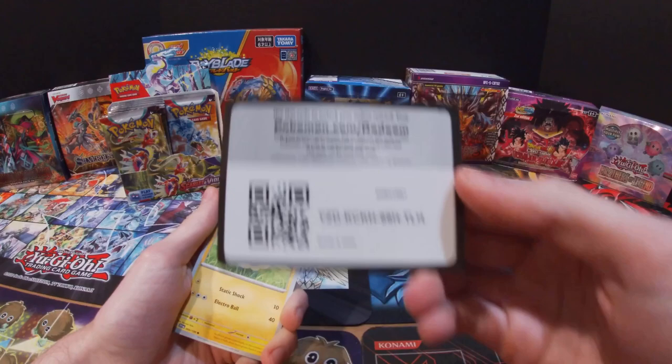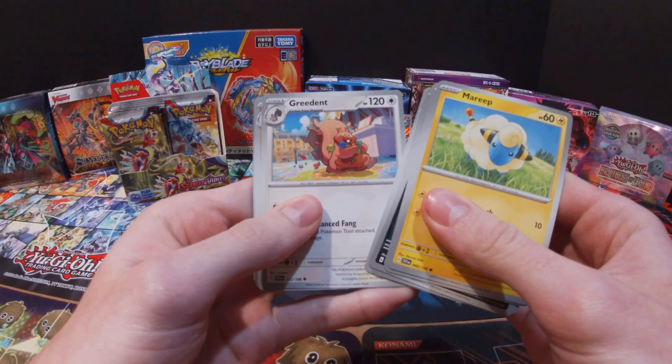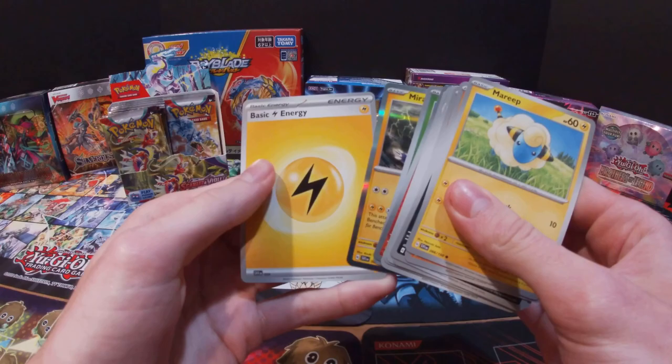There's the code card — kind of forgot about it for a moment. Got a Mareep, Silicobra, Bisharp, Riolu, Kilowattrel, Greedent, Croconaw, Torkoal, Sprigatito — and then a Miridon and Electric Energy.